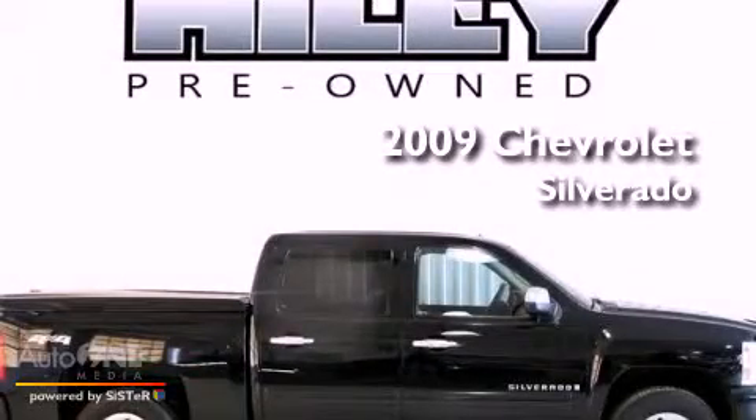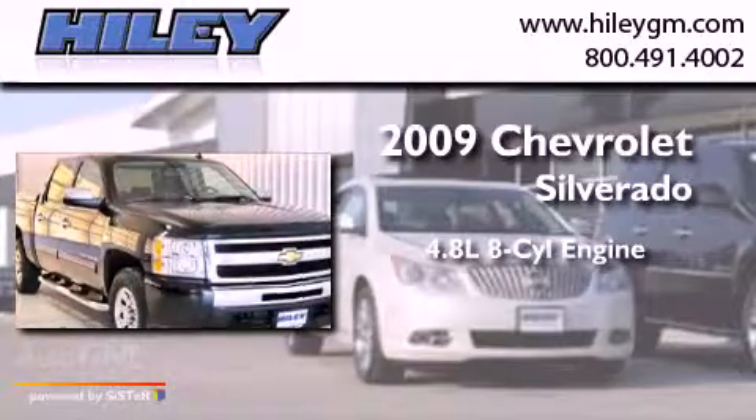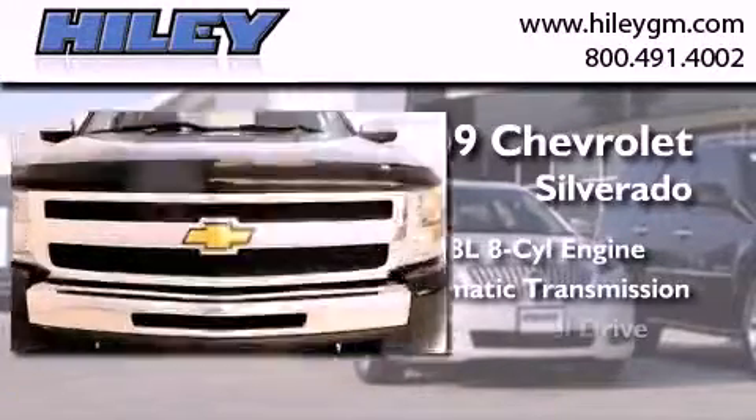This is a 2009 Chevrolet Silverado. It features a 4.8 liter 8-cylinder engine, an automatic transmission, and 4-wheel drive.